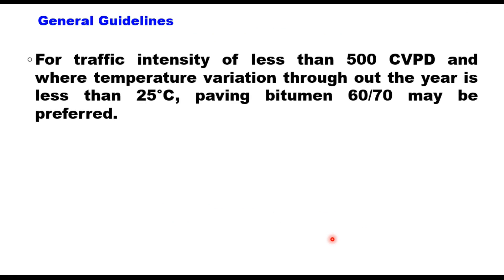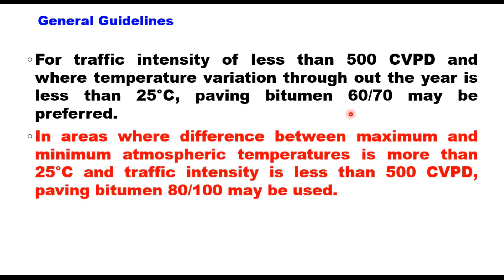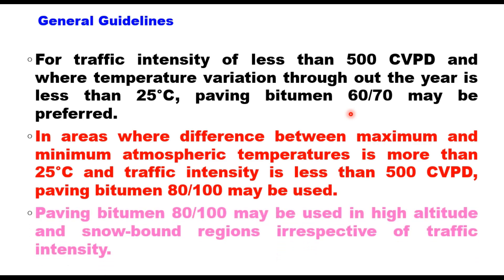General guidelines for selecting a type of binder: for traffic intensity of less than 500 commercial vehicles per day and where temperature variation throughout the year is less than 25 degrees centigrade, 60-70 grade binder may be used. If the difference between maximum and minimum atmospheric temperature is more than 25 degrees centigrade and traffic intensity is less than 500 commercial vehicles per day, 80/100 is preferred. Paving bitumen 80/100 is used in high altitude areas and snowbound regions irrespective of traffic intensity.